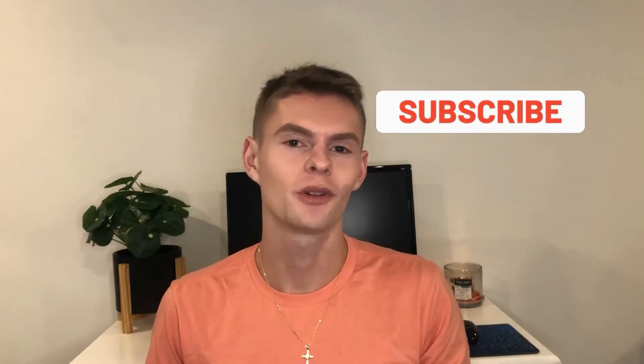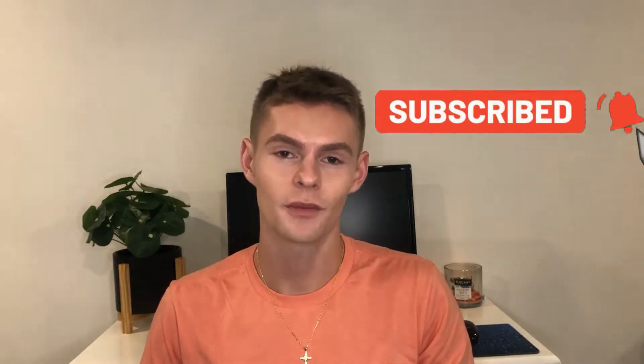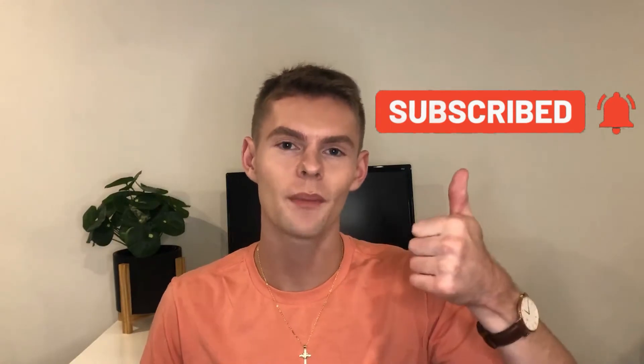If you're not already subscribed to my channel, please hit the subscribe button as it really helps me out, and give my video a thumbs up if you like review-style content. Alright, let's get into it.